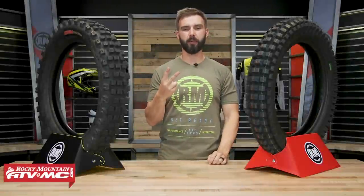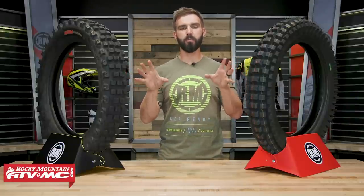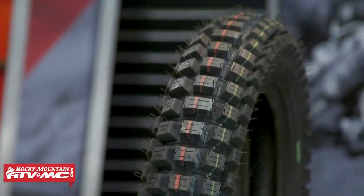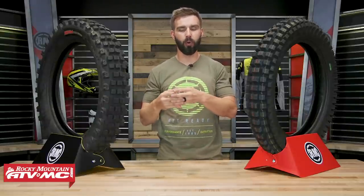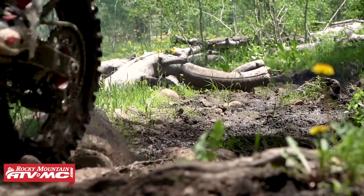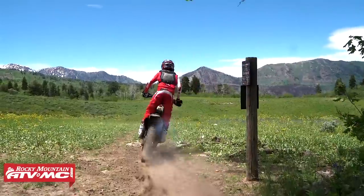The first two tires we have up here today are the Kenda Equilibrium and the Mountain Hybrid Gummy from Motaz. When you look at the tread design, they're going to be the most similar to an actual trials tire. The tread lugs are close together on both, and when you have tread lugs that are closer together, you're going to have more rubber contact with the ground at any given point, which means more traction. Keep in mind though, in soft loamy conditions, sand, or mud, you're not going to get as much performance because of that close tread block design.